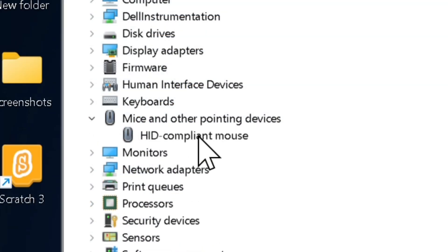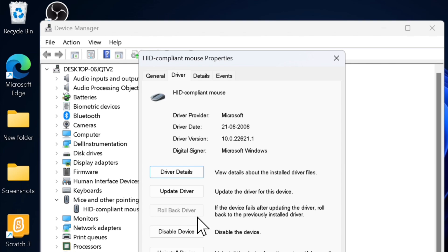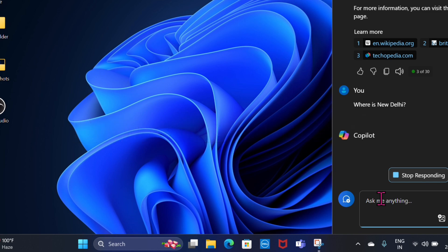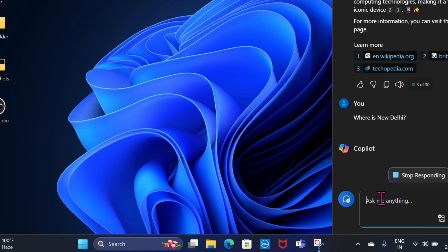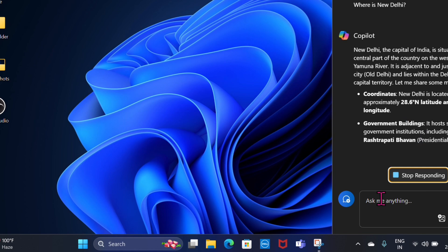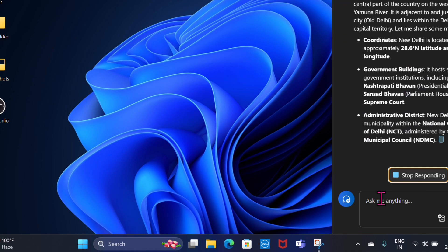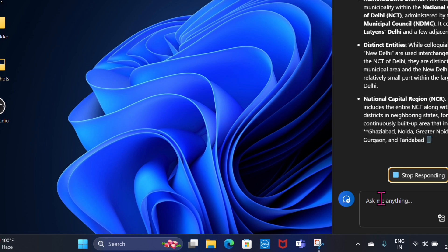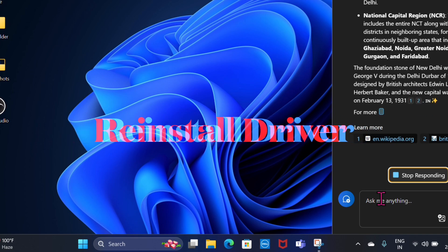Expand the Mice and Other Pointing Devices section, then right-click on your touchpad device and choose the Update Driver option. After that, choose Search Automatically for Drivers to let Windows find and install the latest driver. If Windows doesn't find a new driver, visit the laptop manufacturer's website and manually download the latest touchpad driver.